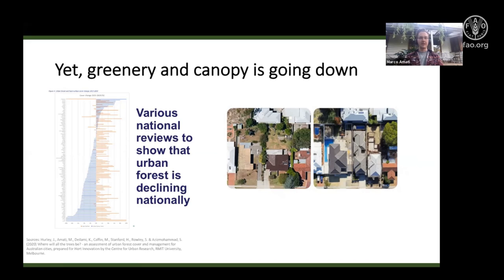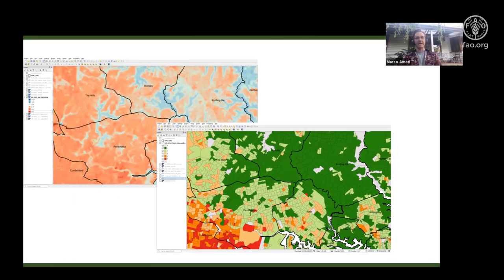We did a review of all local government areas, led by my colleague Joe Hurley — which Steve Liseley also mentioned in his keynote yesterday. The great majority of local governments saw a decline in canopy cover, shown in blue on the left-hand side. Only a few actually saw a rise in canopy cover between 2013 and 2020, while the red lines show various increases in hard surfaces.